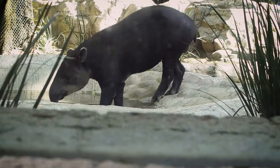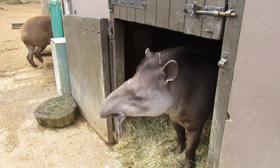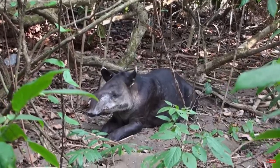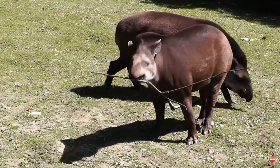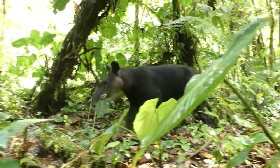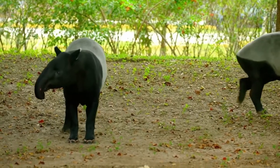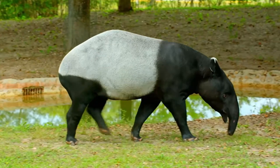Tapir are a large quadrupedal species of mammal with four extant, or living, members of their family. These include the Baird's Tapir, the South American Tapir — also called the Brazilian or Lowland Tapir — the Mountain Tapir, and debatably the most famous of the group, the Malayan Tapir, also known as the Oriental or Indian Tapir.